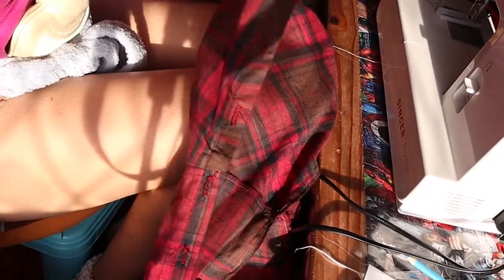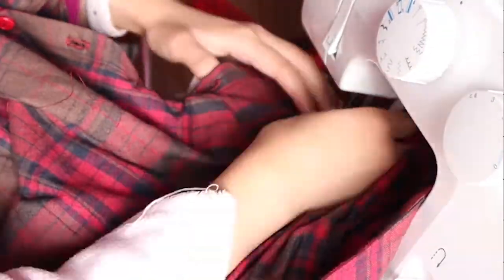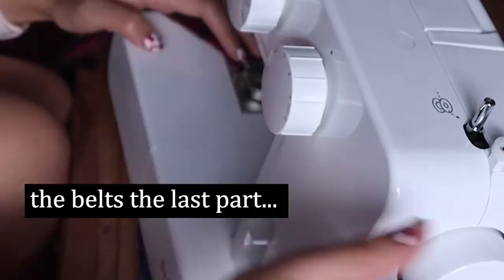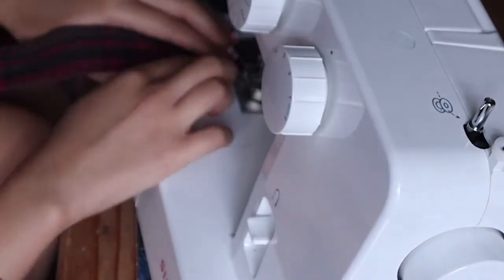I carried on sewing on the buttons and putting in the buttonholes. That took a lot longer than I thought — putting together all those individual buttons bit by bit by hand was not fun, but I got there eventually. And then I put on the finishing touches: putting on the heart pocket, making the belt and the belt loop pieces, getting there bit by bit.